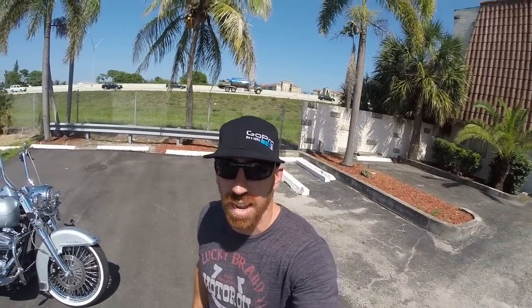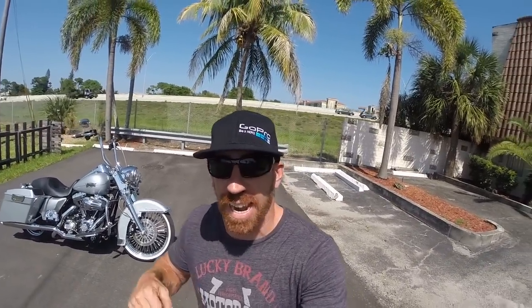Hey, what's up E-Bears? You know it, it's E-Bay Jake and we're outside of the world famous V-Twin City in the beautiful Pompano Beach, Florida, and today I got something super tricked out for you.